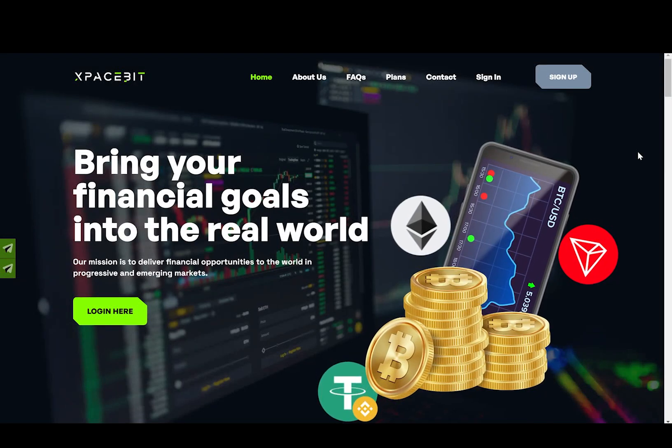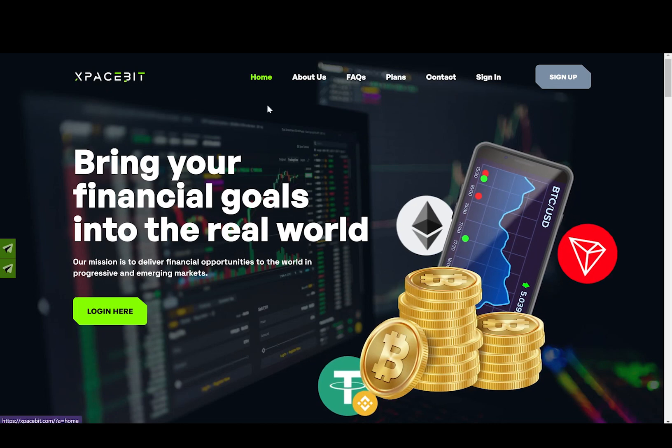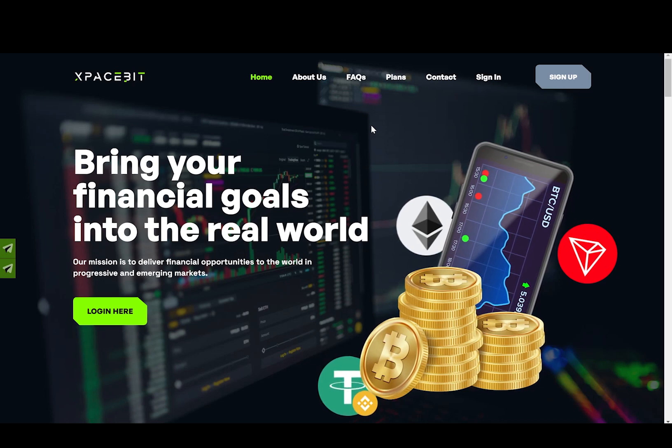Hi guys, it's Hippo Crypto. In today's video, we are going to be covering a project called X-Pacebit. X-Pacebit is an international investment company officially registered in the United Kingdom.